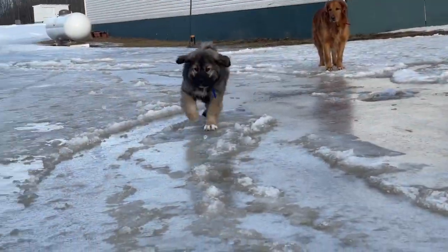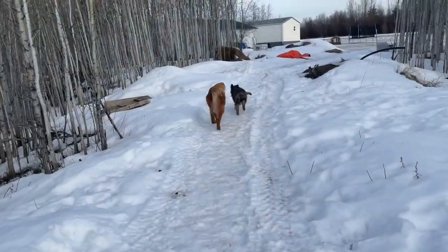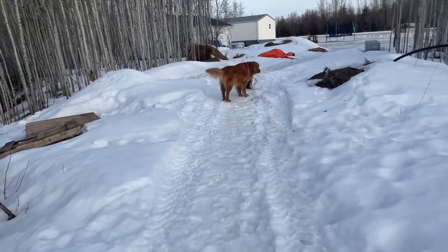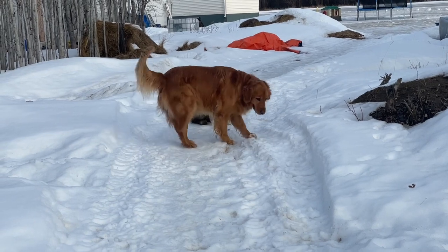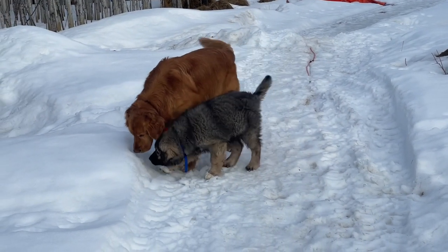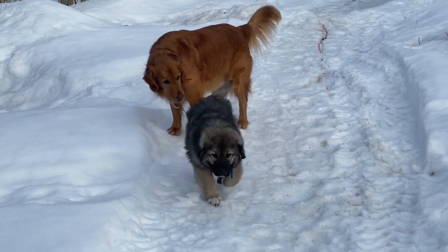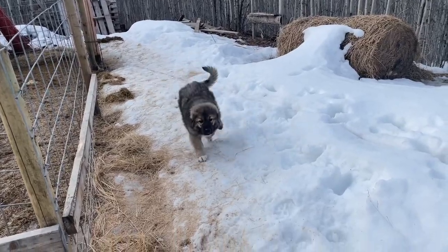We originally were debating breeding our other Sharplaninac, Nora, to this guy's sire, actually. But when we heard the breeder was expecting pups, we decided on that route instead. We had some stuff to get in order first, and we had to let Nora mature before we added another pup. It was also a struggle to find a well-bred, unrelated Sharplaninac.